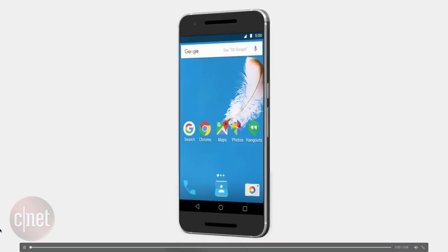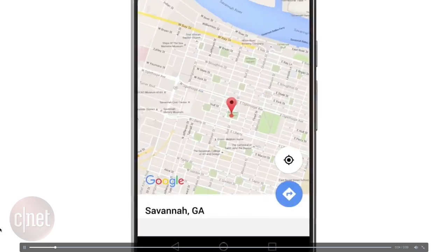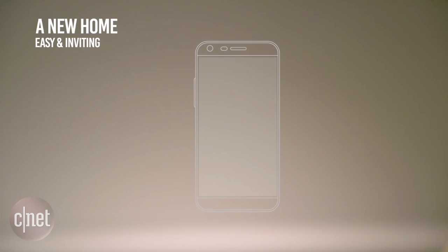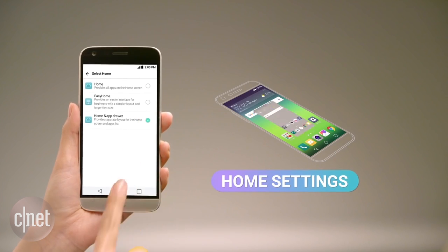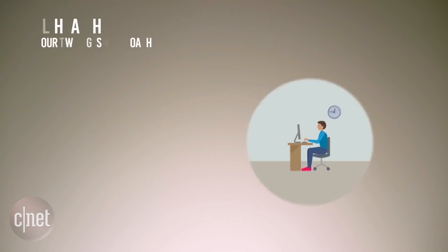A few weeks ago we were wondering if Android N was going to get rid of the app drawer, with all signs pointing that way. But a new LG video showing off their latest user experience shows off three different styles of home screen that allows you to keep or remove the app drawer, so you can all now take a deep breath knowing it will be there. Your app drawer is still safe and sound.